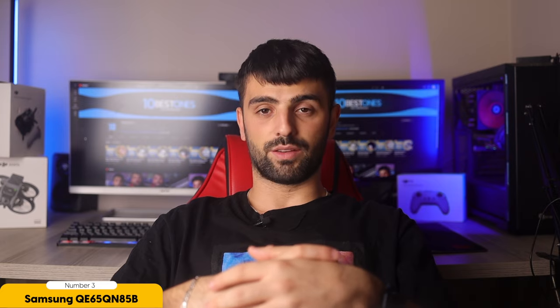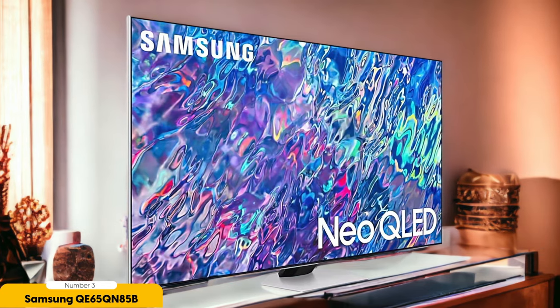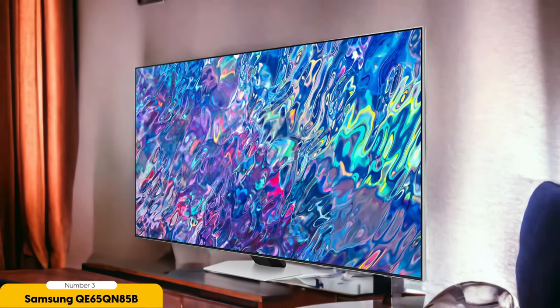HDR performance is another strong suit of the QE65QN85B. It provides ample maximum brightness levels for an immersive viewing experience. However, in challenging scenes with a mix of bright and dark elements, it may not compete as well with slightly more expensive rivals. The built-in speakers are decent but not outstanding, so consider supplementing them with a soundbar for enhanced audio. Overall, the Samsung QE65QN85B offers excellent value for those on a budget.